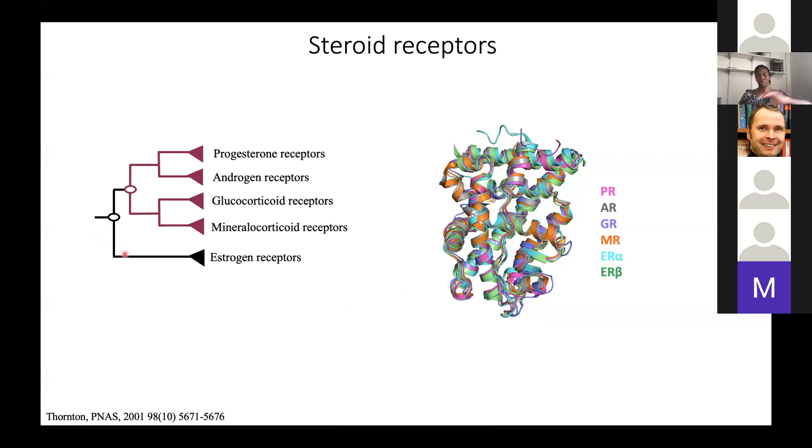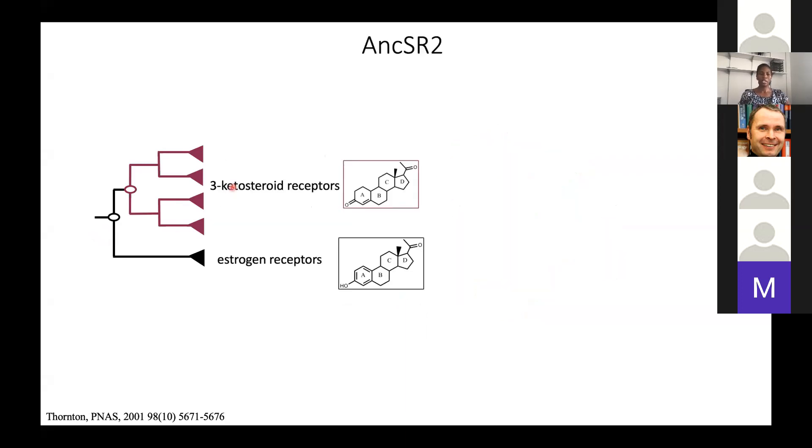We know the phylogeny of these receptors — they all descend from a common ancestor. There are really two classes of steroid hormone receptors: the estrogen receptors and then everything else. The others fall into the category called the three-keto steroid receptors, named because of the hormones that activate them. Estrogen receptors are activated by estrogen hormones, which have an aromatized A-ring with a hydroxyl group at the three position. The three-keto hormones have a non-aromatized A-ring and a keto group at position three.